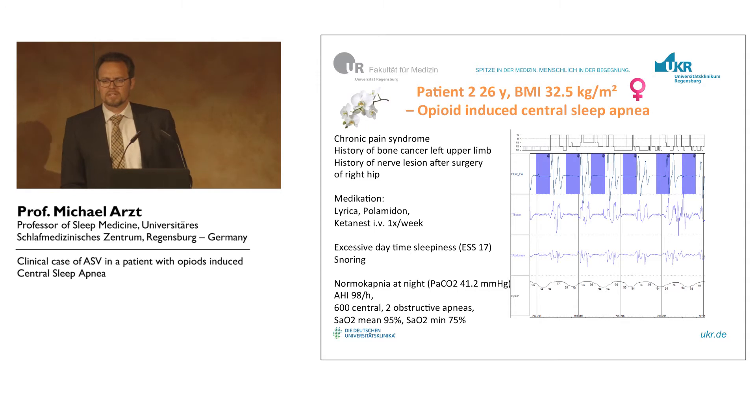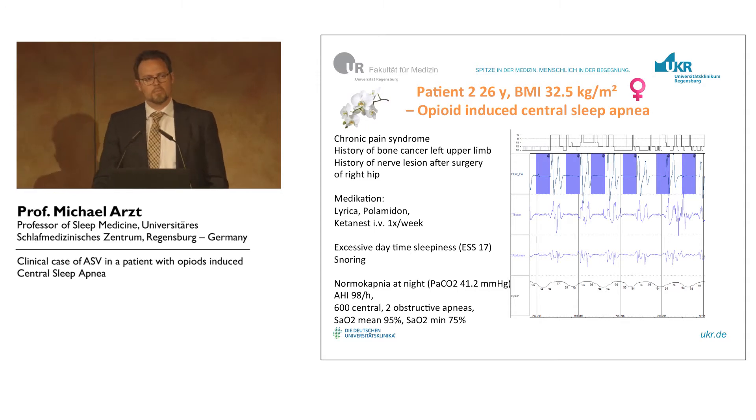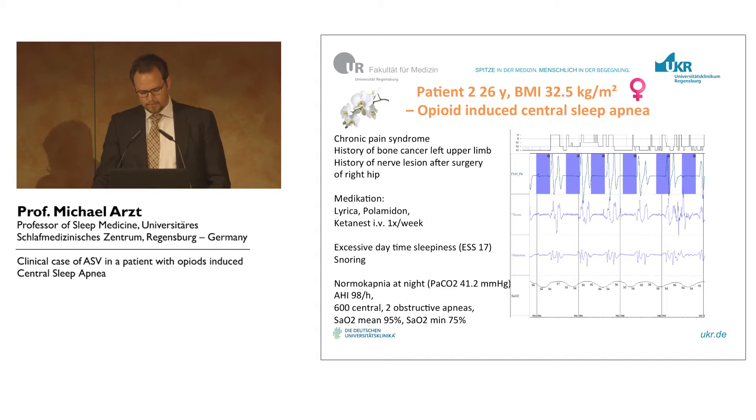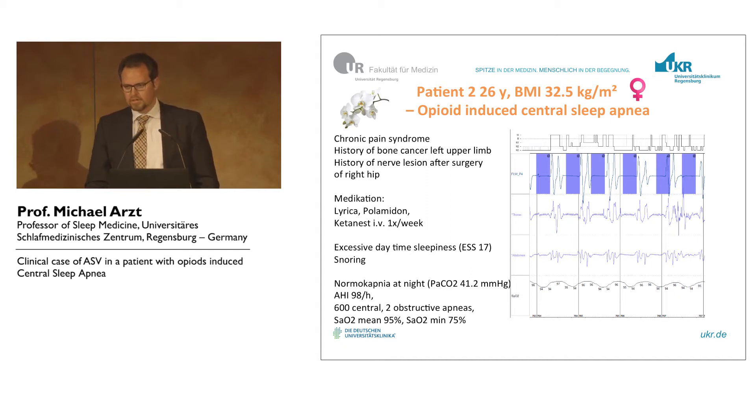What's important in opioid-induced central sleep apnea is to measure CO2, because textbook knowledge is opioids may lead to hypoventilation, but this is not very often the case. Most opioid patients we see have normal capnia or even hypocapnia. So in this case, she was normocapnic.